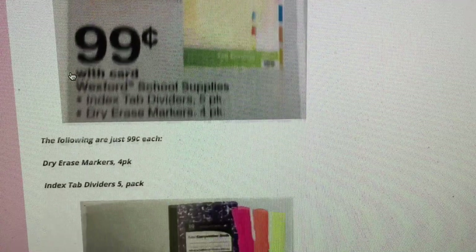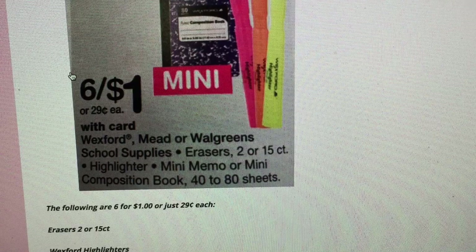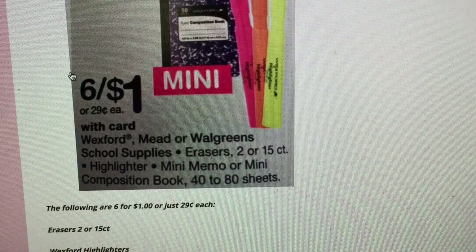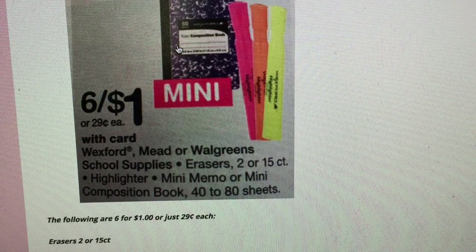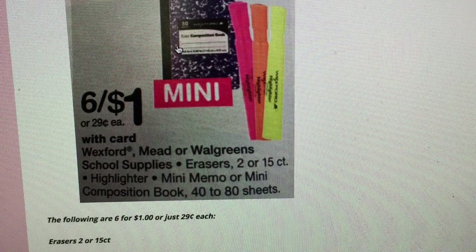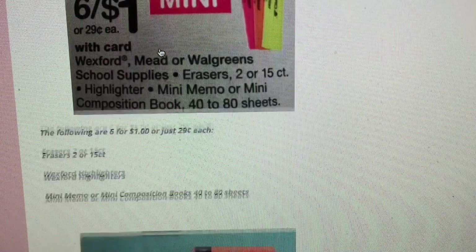The good thing about Walgreens is there are no limits, so you can get what you need. They also have some supplies that are six for a dollar — 29 cents each, so your best bet is to mix and match and get six. There are highlighters, erasers, and mini composition books. Those mini composition books are great for couponing or grocery shopping — they fit easily in your purse. I always stock up on them after school sales when they're super cheap.